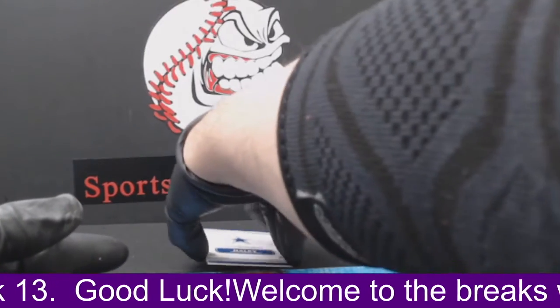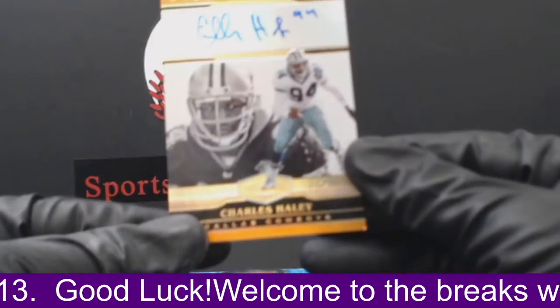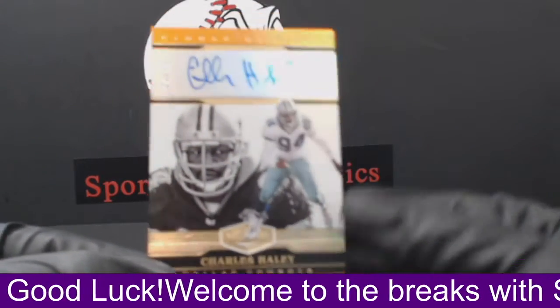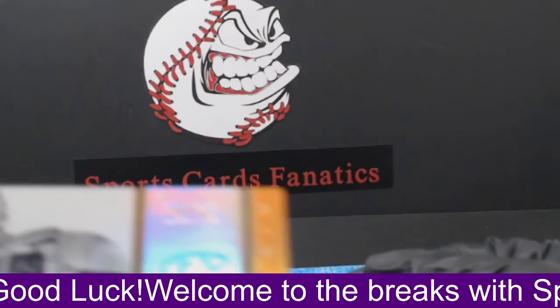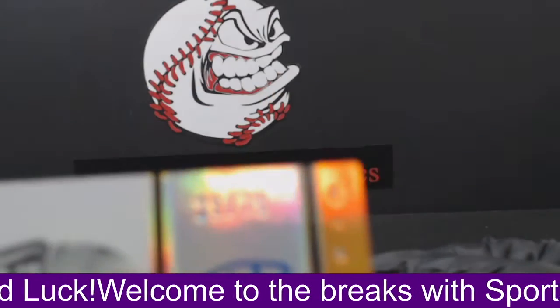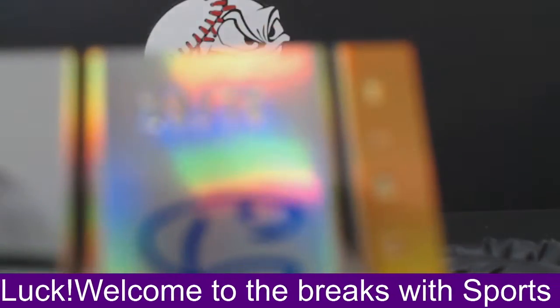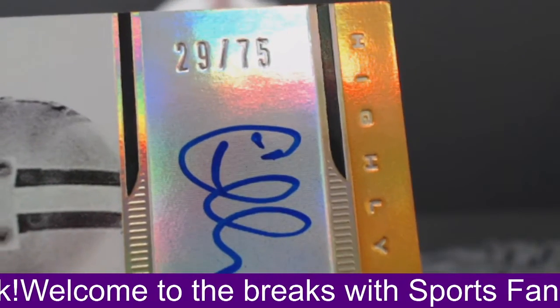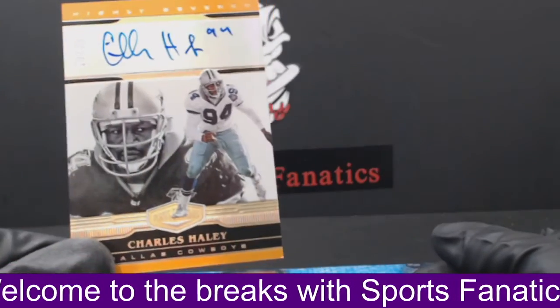And our last card is going to be a Charles Haley for the Dallas Cowboys — autograph, numbered to 75. Congratulations Dallas, you got two of the hits. 29 out of 75. Nice looking card — Charles Haley.